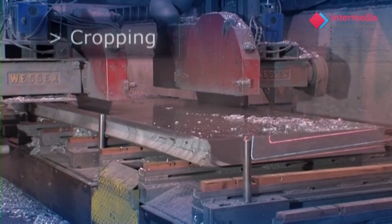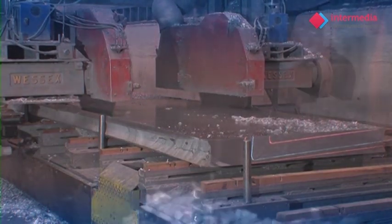Before the plate begins heat treatment, the edges are trimmed using large circular cutting blades — a process called cropping.